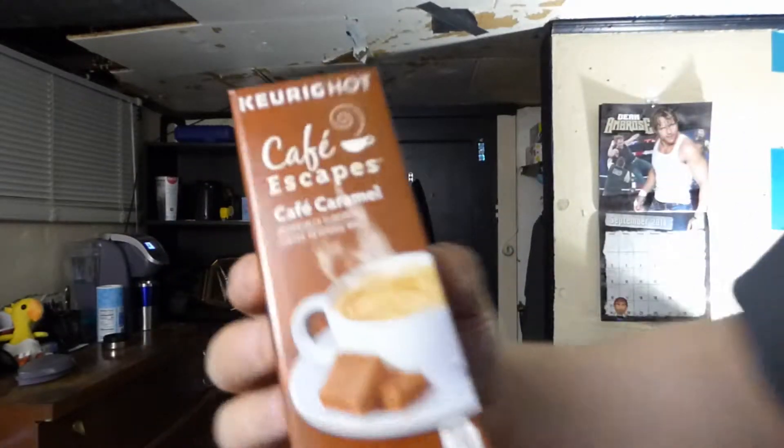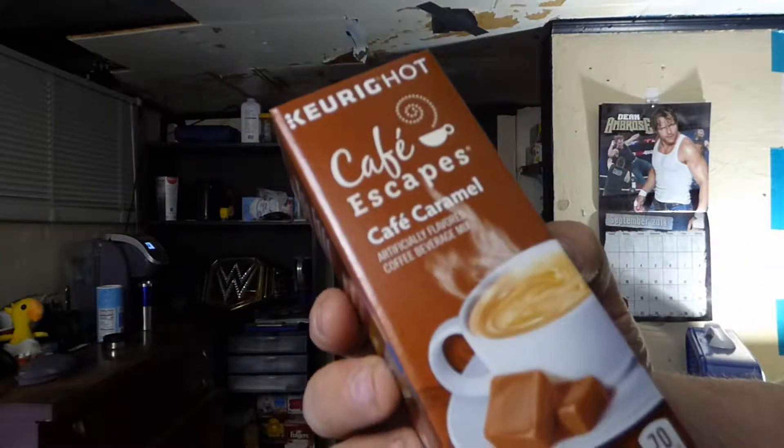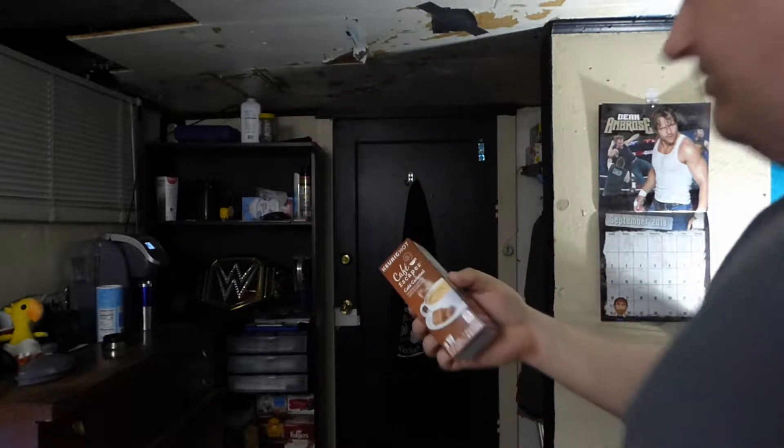Grammets, it's time to be done. Here's another gram of Keurigs and today I have for you this is Cafe Escapes. This is the Cafe Caramel, an artificially flavored coffee beverage mix.